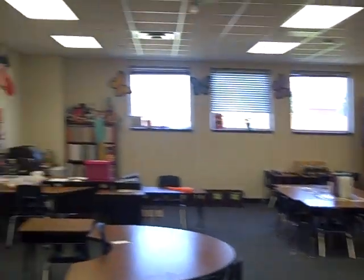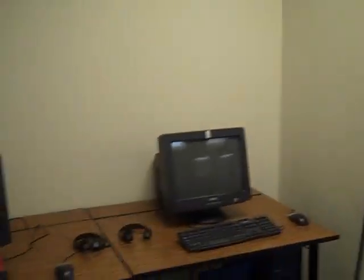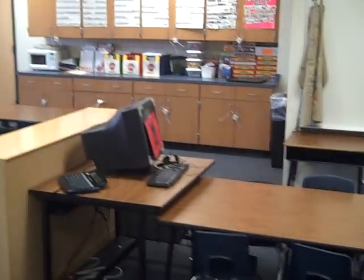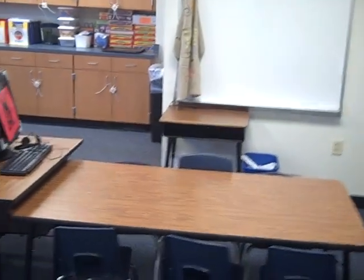Not much has changed too much — I've done a couple of things different. I still have my computer station over here, and I have my modified inspired classroom but also small group area.